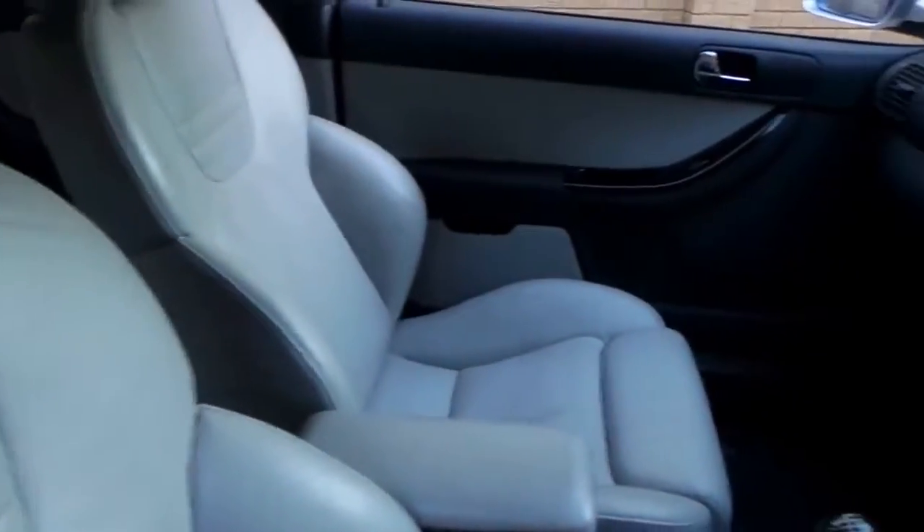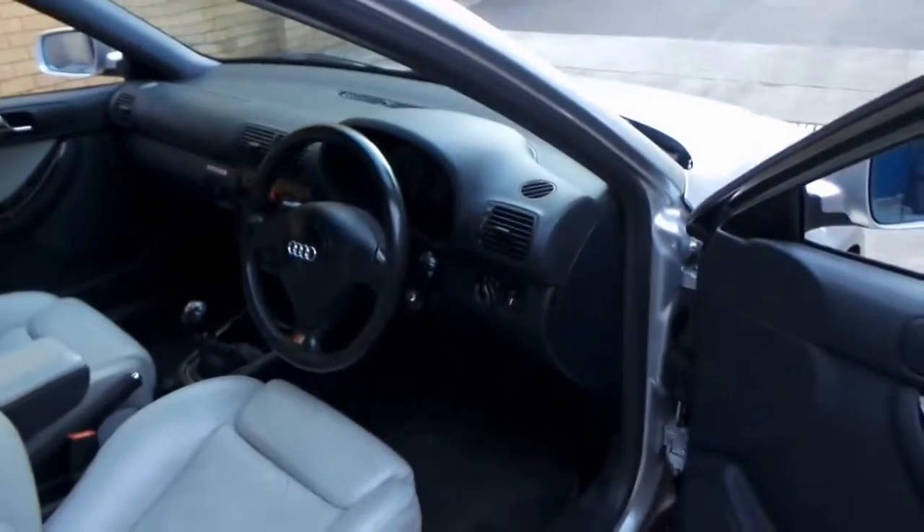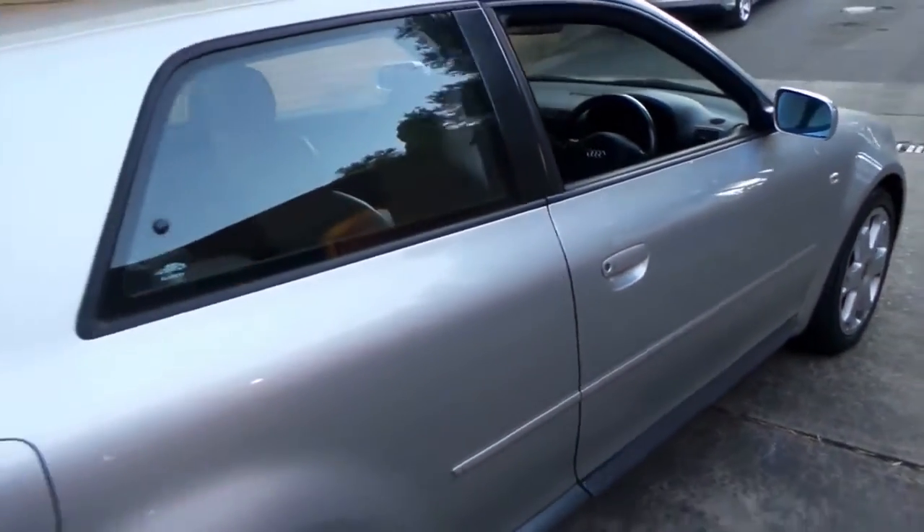Generally speaking the car is in very good condition. We're very close to the airport as you can hear. It's got Xenon lights and obviously it's got the S-series wheels and steering wheel.